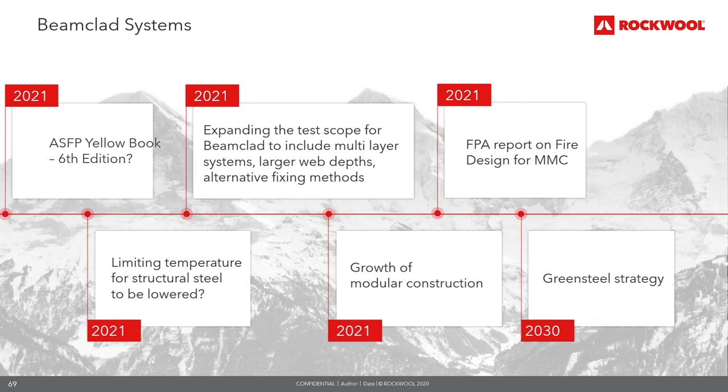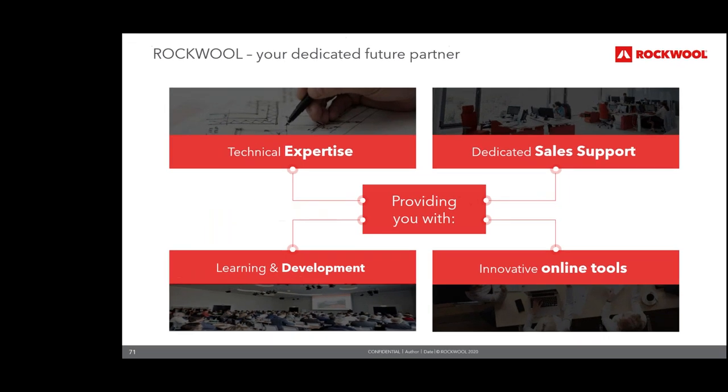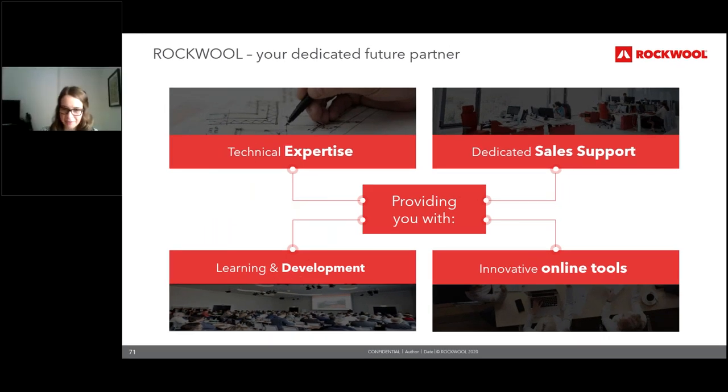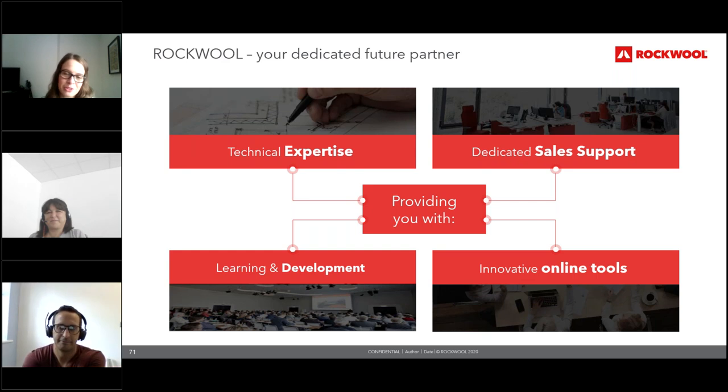With around two minutes left, the Q&A session begins. Jordan welcomes Rob Wakefield, a fire certification engineer at Rockwell, to join for the Q&A. Jordan notes there are quite a few specific questions that may be best passed on to the team afterwards. The first question: what are the key considerations firms and professionals need to make when deciding which solution is the most appropriate for their project or design?